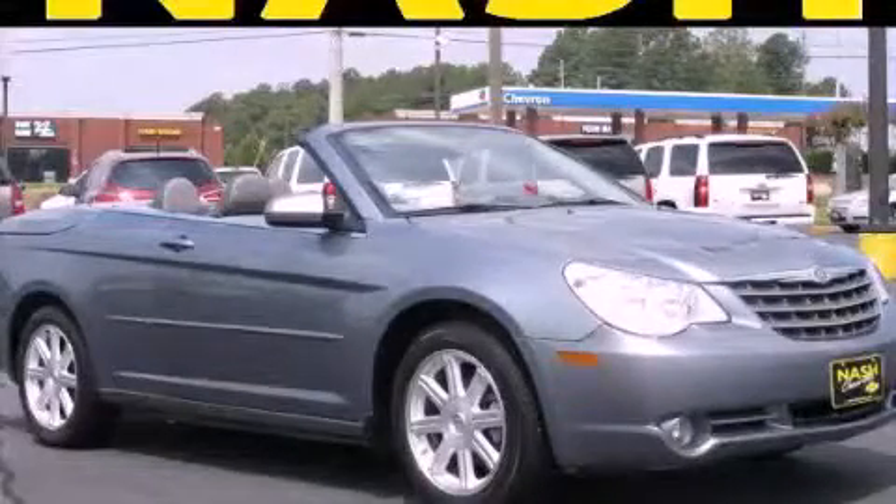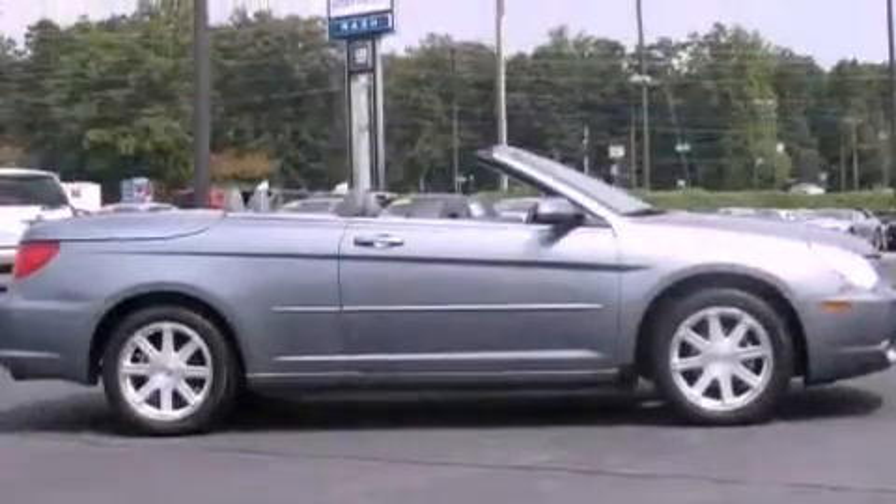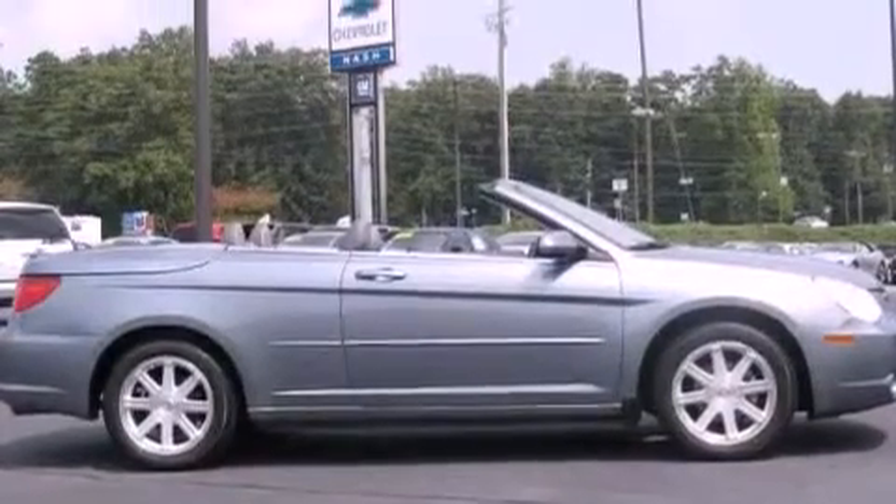This is a 2008 Chrysler Sebring. It features a 2.7-liter, six-cylinder engine and a four-speed automatic transmission.